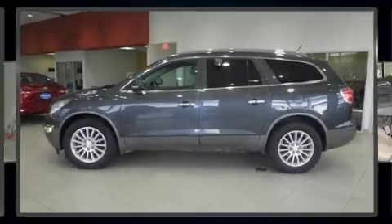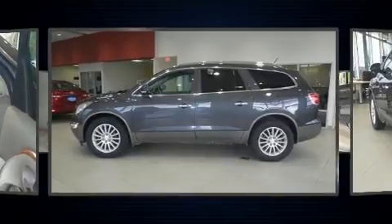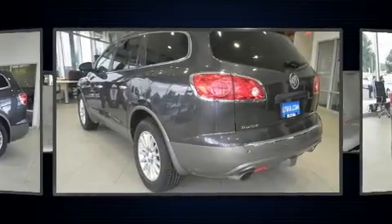Step into the 2012 Buick Enclave. It features all-wheel drive versatility, an automatic transmission, and a refined six-cylinder engine.